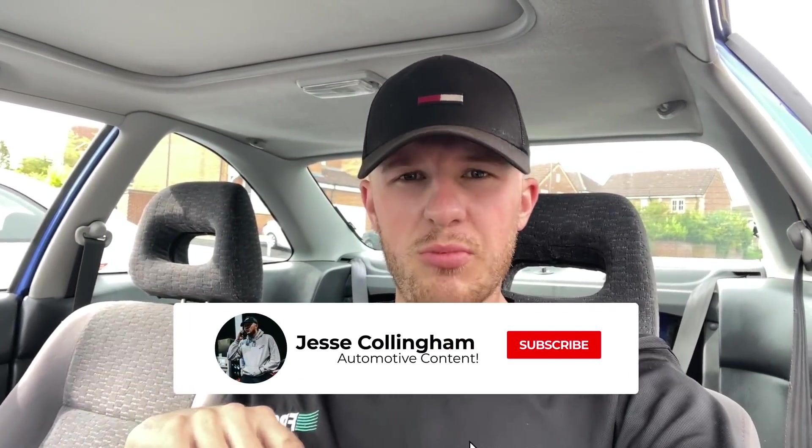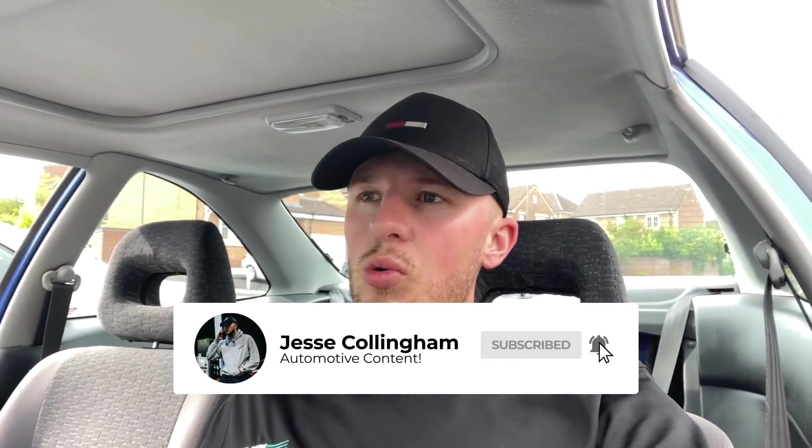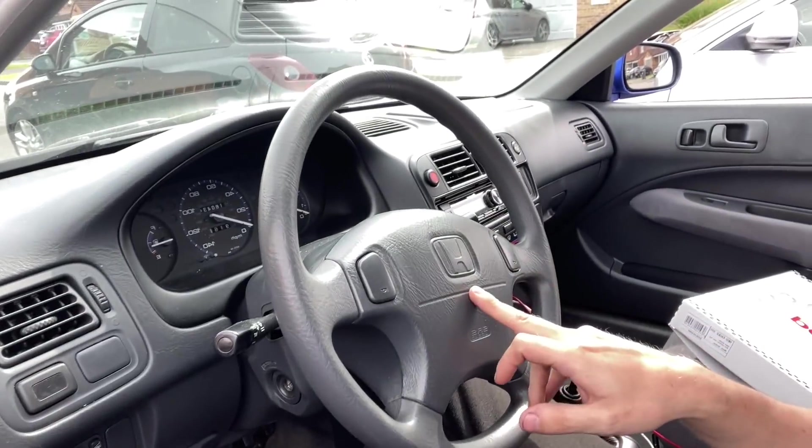Excuse the camera, I've had to film this on my phone. I've filmed numerous videos but there are three things I don't mind spending money on and always like to do to my cars: steering wheel, gear knob, and seats, because they are the three main things you're going to be using when you're driving the car.